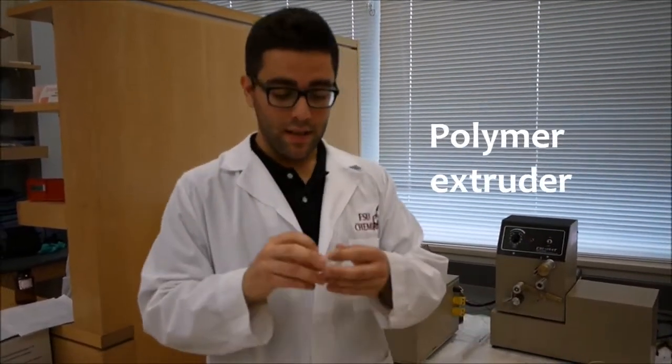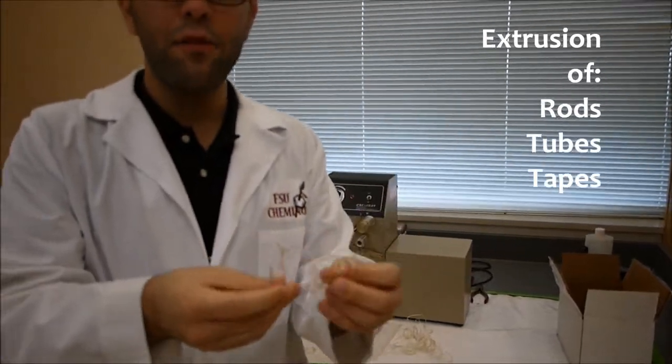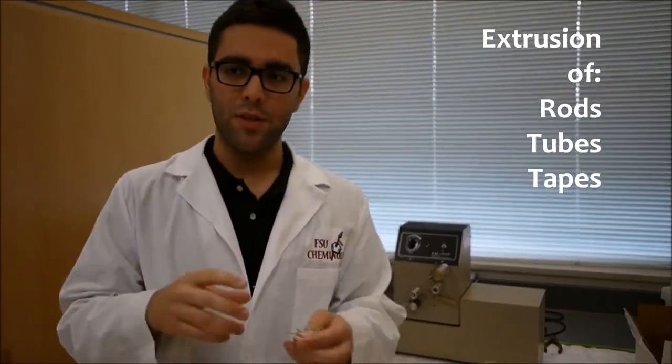With this lab extruder, we can extrude these complexes — the cheese — into these tubes. And not only can we make these tubes, we can also make tapes and rods and many forms of plastics using this cheese.